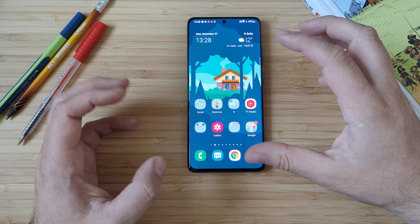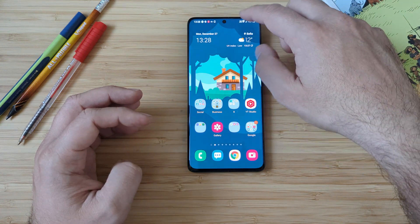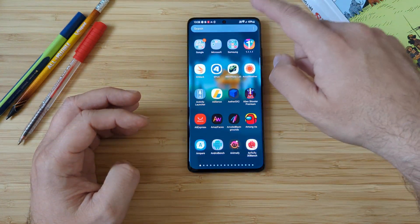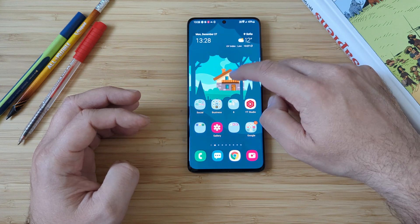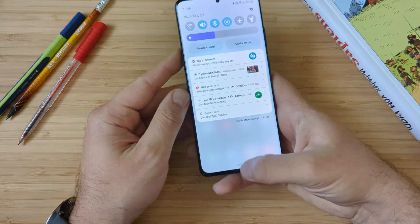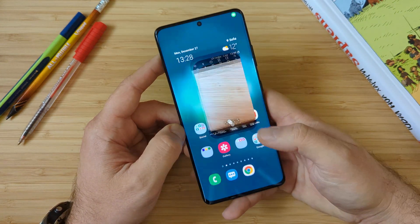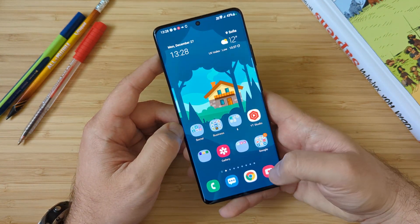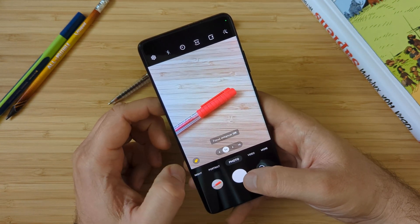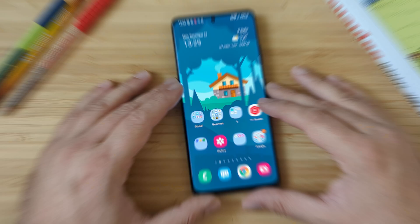Let's see if we get a stutter when unveiling quick settings and notifications — no, it was good, not so bad. The recent menu is quite fluid. Let me take the phone in my hand. Opening with the rear camera, closing, opening, closing, opening. Let's do some shots on the macro — focus enhancer on and off. It's still a Samsung phone, and I do hope this update is going to bring it one step closer to better operation.